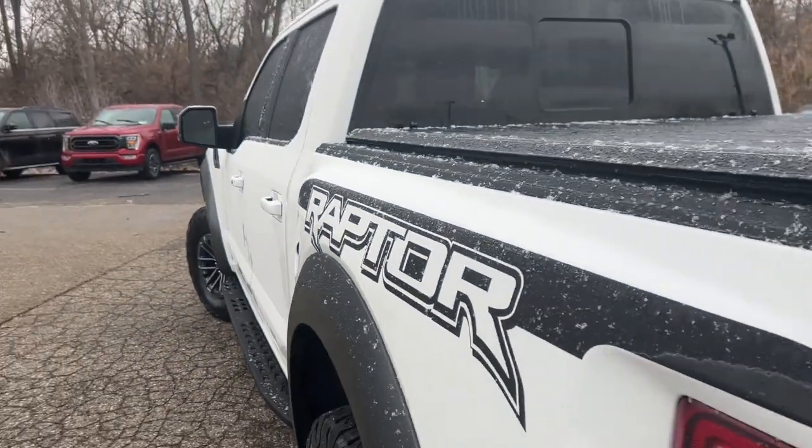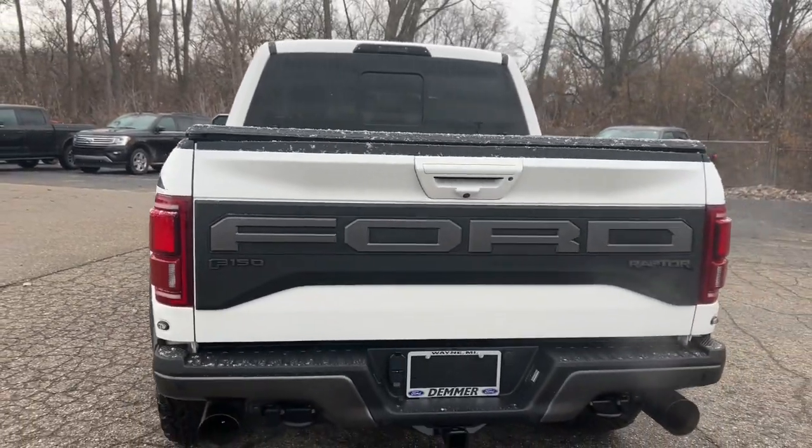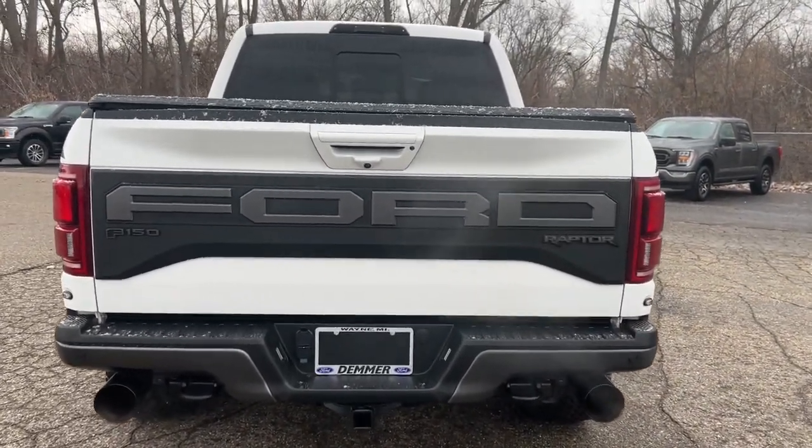This F-150 is the sweet spot at the intersection of strong and sunlight. Take it out for a test drive and see for yourself. Our professional staff looks forward to giving you excellent service.